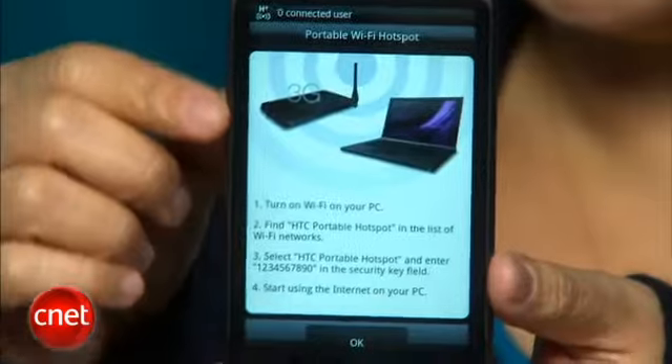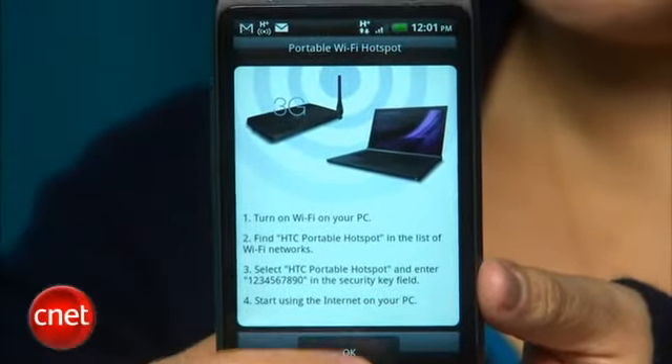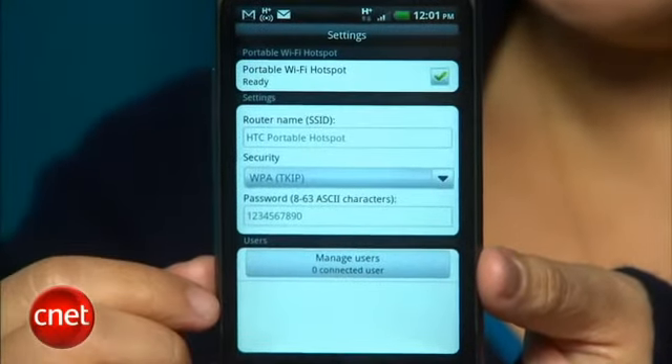One other feature I wanted to point out is the Mobile Hotspot app. It allows you to connect to other Wi-Fi enabled devices and share an internet connection, so that's great if you're on the road a lot and need that instant connection.